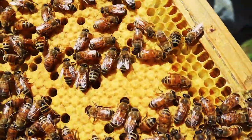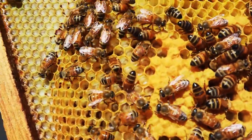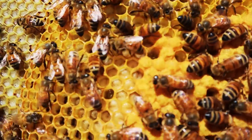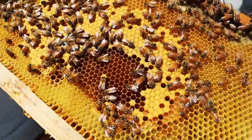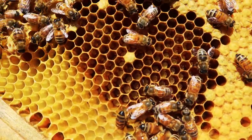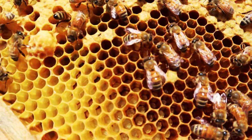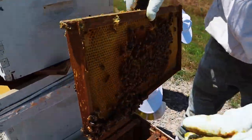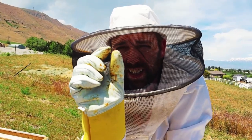All those orange capped cells have a larva growing in the pupa stage - it will become an adult when it hatches. If you look in between some of the cells that are not capped you'll see little baby grubs. Those are baby larvae, baby bees, just starting to grow. The eggs are like little tiny grains of rice - that's what they look like.